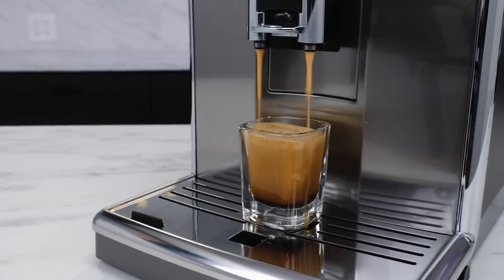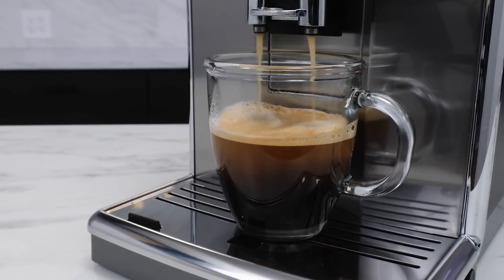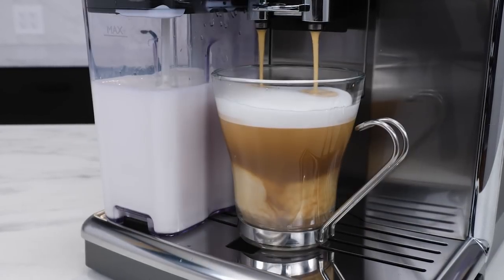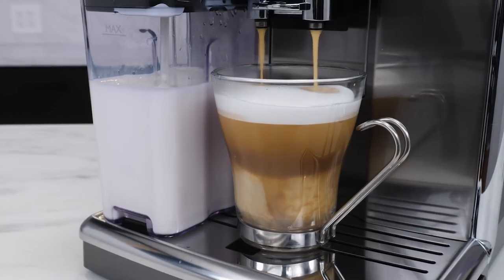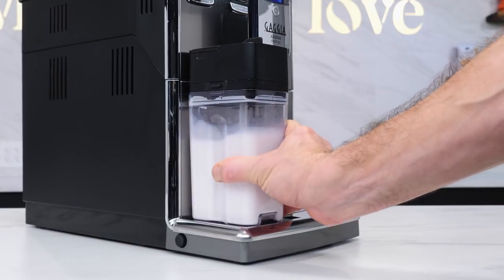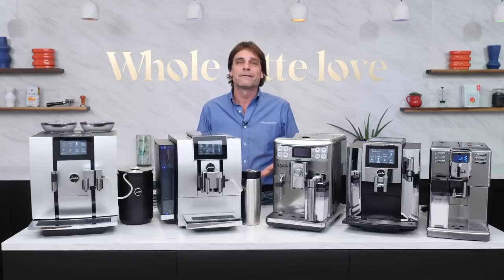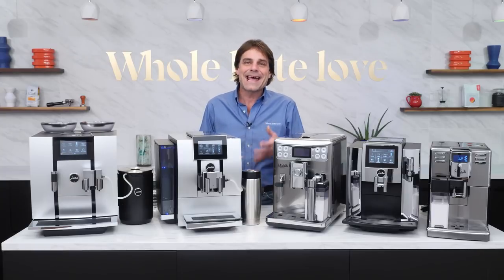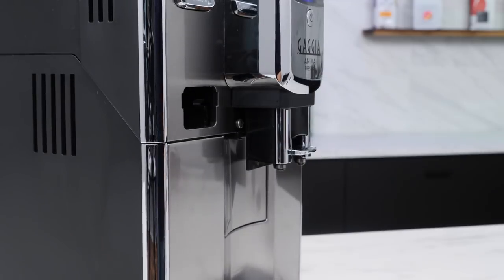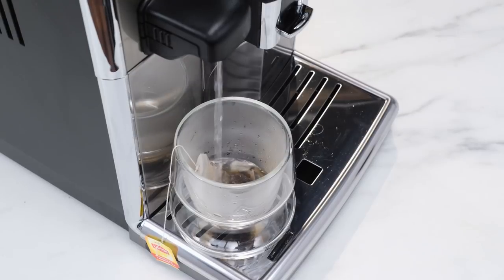In a value comparison to other machines, the Anima Prestige is one of the only in its price range with one touch capability. With a single button press and without moving your cup, you can have a made-to-order latte, cappuccino, coffee, or espresso. A detachable carafe makes the milk drinks easy — when you're done, just put it back in the fridge ready to go for next time. The Anima Prestige is slim, just 8.7 inches wide and under 14 inches tall, so it's going to fit just about anywhere. You can swap out the carafe for a hot water spout to make teas or hot chocolate.